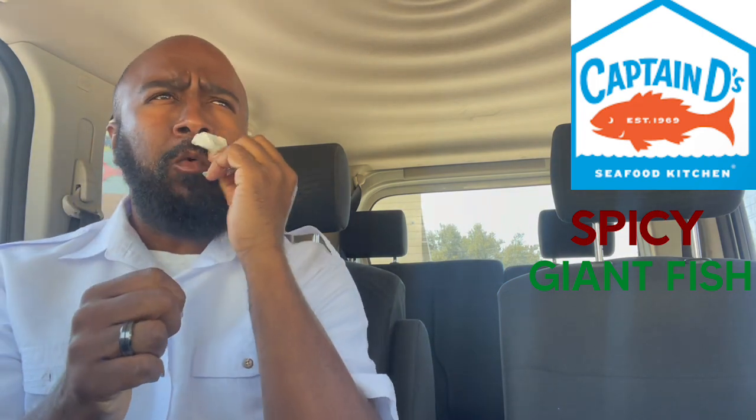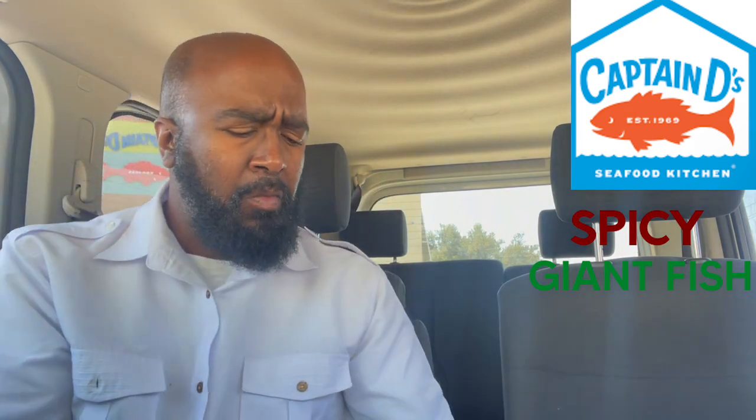Only one little small takeaway — the bun. I wish it was a little bit toasted, you know what I'm saying? But hey, it's alright. Maybe they have a toasted bun option. But with that being said, let's jump into my side.